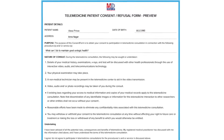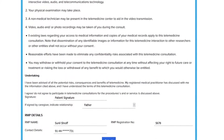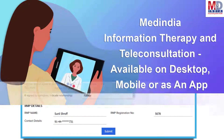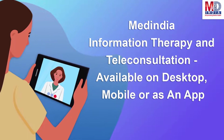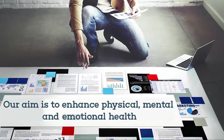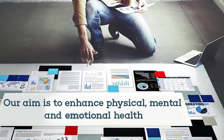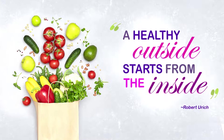The teleconsults are fully secured and are compliant with the government's telemedicine guidelines for consent and privacy. We are always available at the click of a button from any of your devices. Our mission is to enhance your physical, mental, and emotional health. Robert Urich said, a healthy outside starts from the inside.